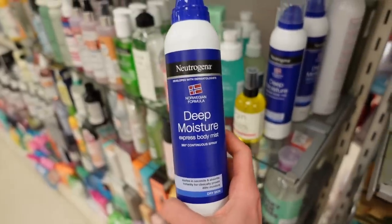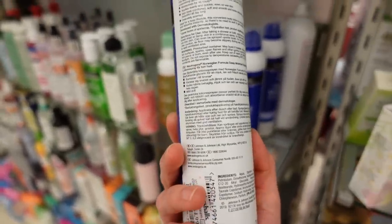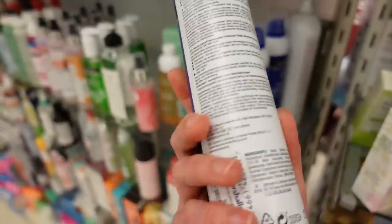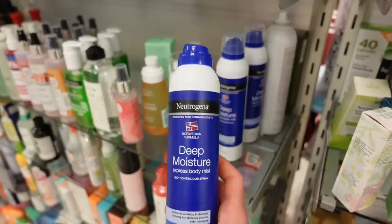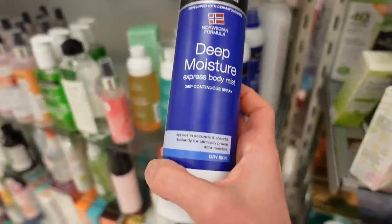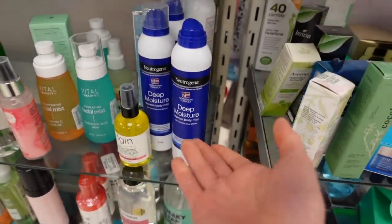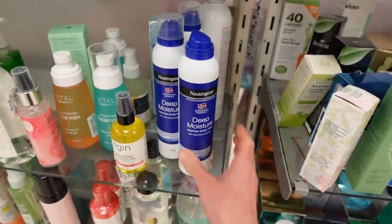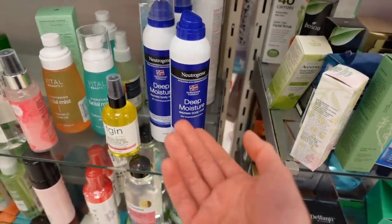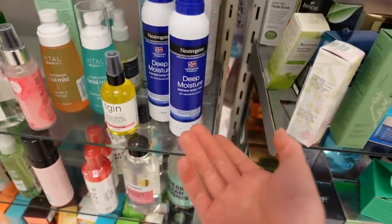How did I miss this — Norwegian Formula in a body mist? This is a moisturizer from Neutrogena; I've never seen this one in store before. I love the Norwegian Formula hand cream — it's delightful. This one has fragrance unfortunately. This was a trend a few years ago — moisturizing sprays — and consumers are less impressed by them now. Some people really like them because they're easier to apply, but you still have to rub them in.